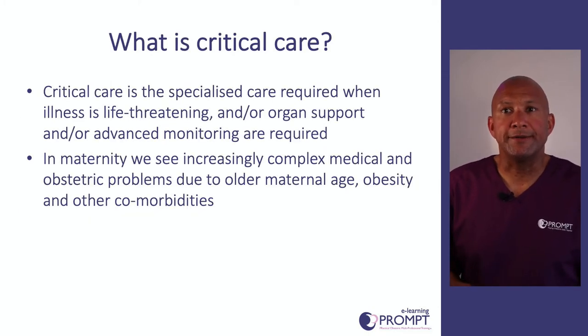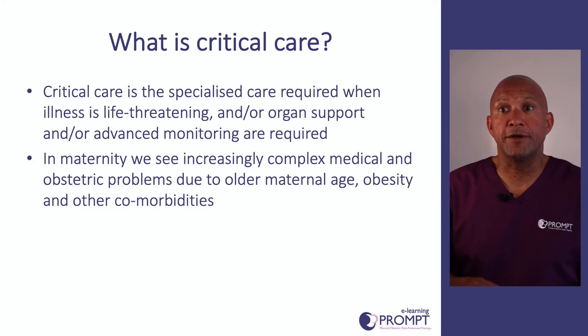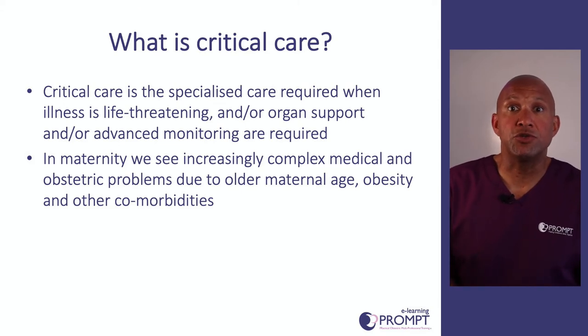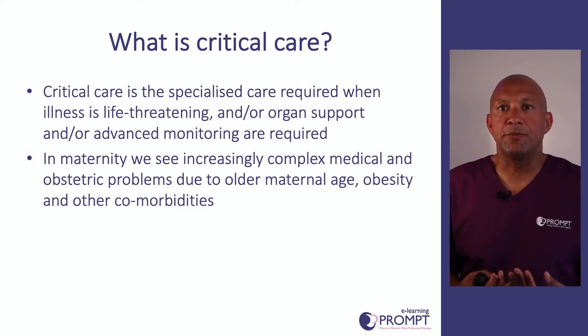First of all, what is critical care? We should be thinking about it as a level of care rather than a place. It's the specialised care that's required when an illness is life-threatening, if organ support is required, or if we need to introduce advanced monitoring. In maternity, we're looking after women with increasingly complex needs, whether due to comorbidities, maternal age or obesity, so focusing on the impact of critical illness is really important.